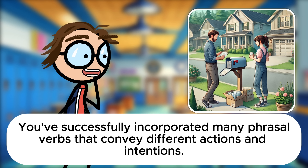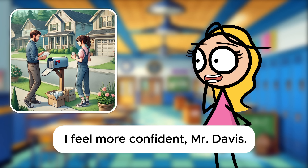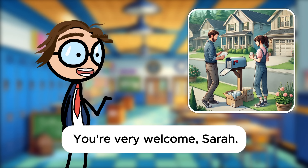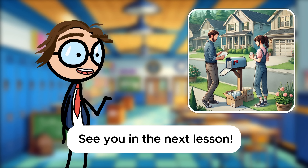Perfect. You've successfully incorporated many phrasal verbs that convey different actions and intentions. You're getting very good at this, Sarah. How do you feel about using phrasal verbs now? I feel more confident, Mr. Davis. They make the conversation sound more natural and fluent. Thank you for the practice. You're very welcome, Sarah. Keep practicing, and you'll find that these expressions become second nature. See you in the next lesson.